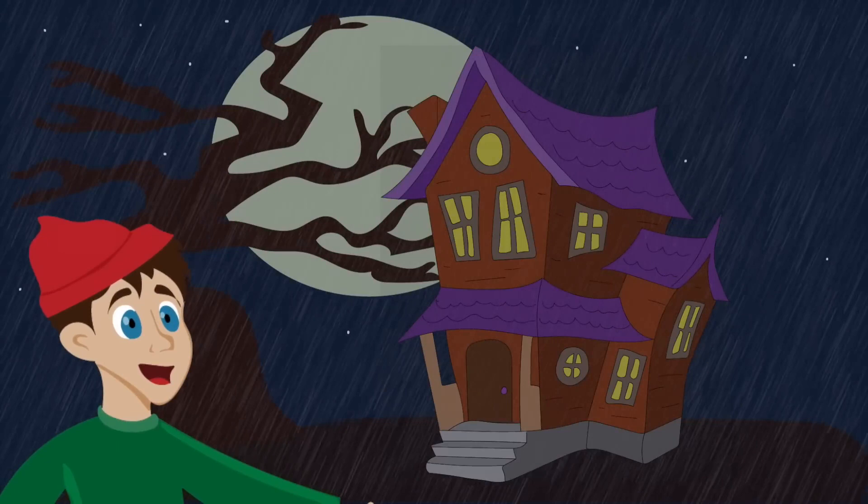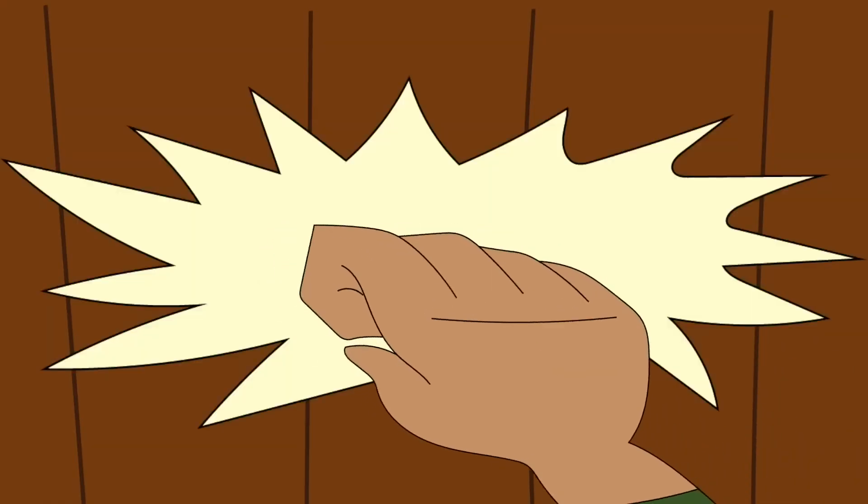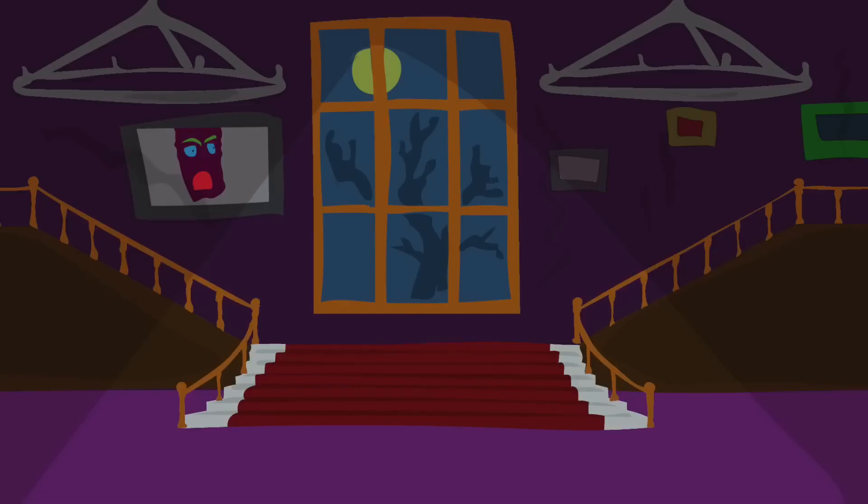The door of the house was open and Jack knocked and went inside. As soon as he entered, the door of the old house closed. He found himself trapped inside.